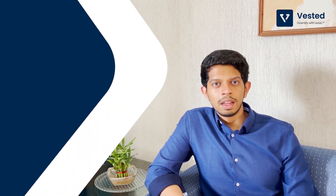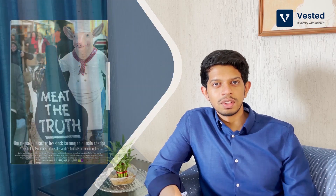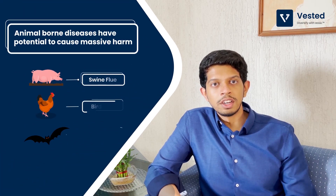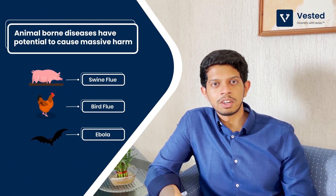Meat production is one of the big contributors to global climate change. You can even watch a documentary called Meat the Truth that talks about how meat contributes to global warming. Lastly, COVID-19 has made it all the more evident why we need artificial meat, as animal-born diseases have the potential to cause large-scale disruption to human population.